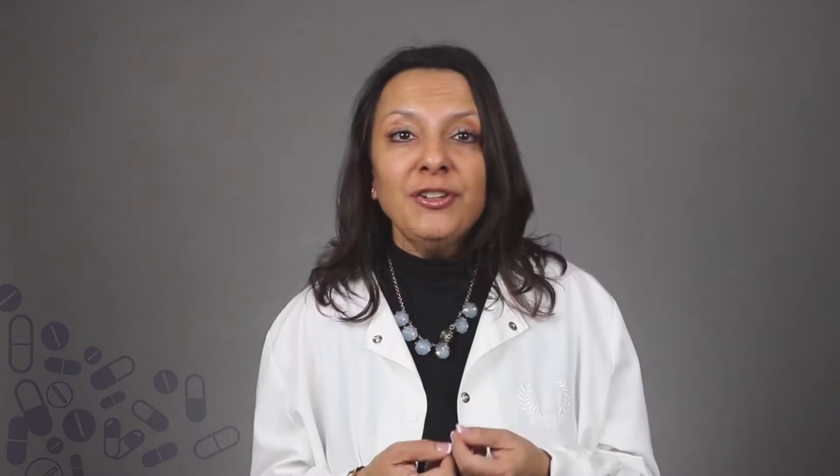Number one: education. It's cough and cold season right now. Talk to your patients about whether they really need an antibiotic for that cough or cold. Talk to patients about how important it is to finish their entire course of antibiotics that their doctor has prescribed for them, and remember you can use best practice evidence and guidelines to talk to prescribers and physicians about choosing the right antibiotics for the right patient.